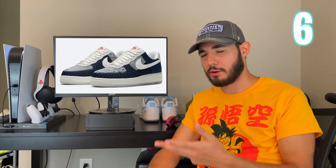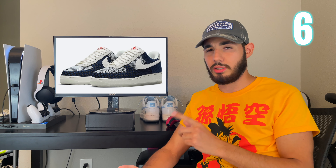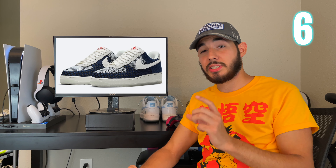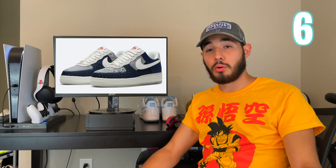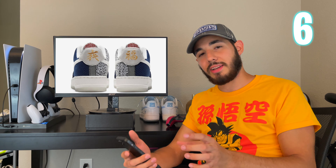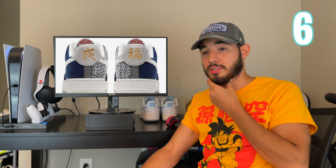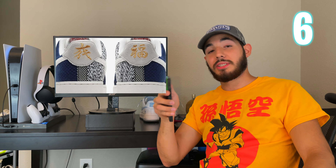At number six we got the Air Force One Sashiko Paranoise — or Paranoia, I don't know how to say that second word. These are actually so creative in my opinion — probably the most creative ones on the list. They're just eye-popping with all the colors and different materials. I've never seen them in hand, only in pictures. They have gold, dark navy blue, white, and gray. When things have a Japanese tone to them, they just catch my eye a little more, especially on Air Force Ones.